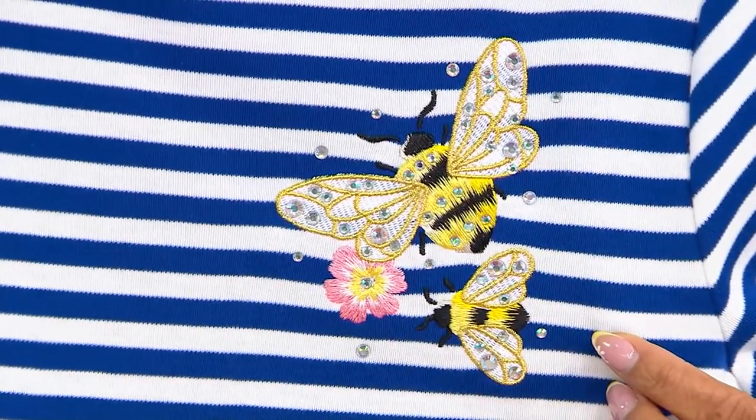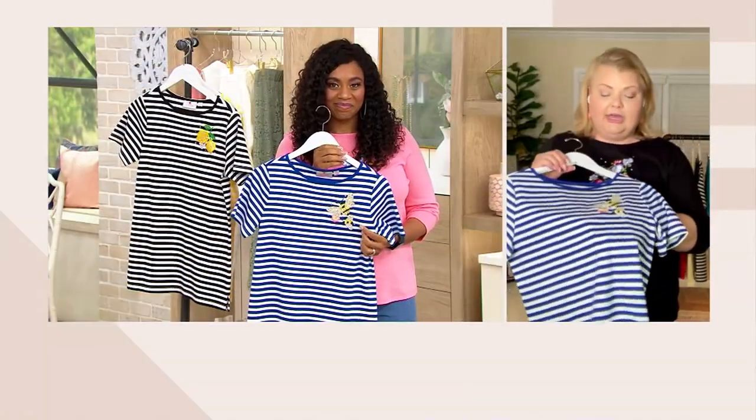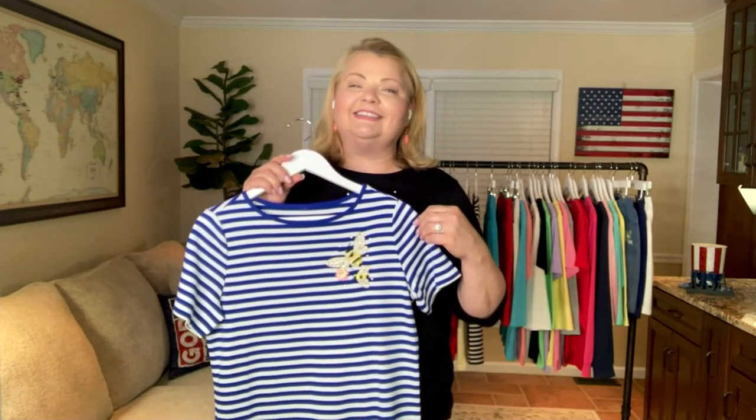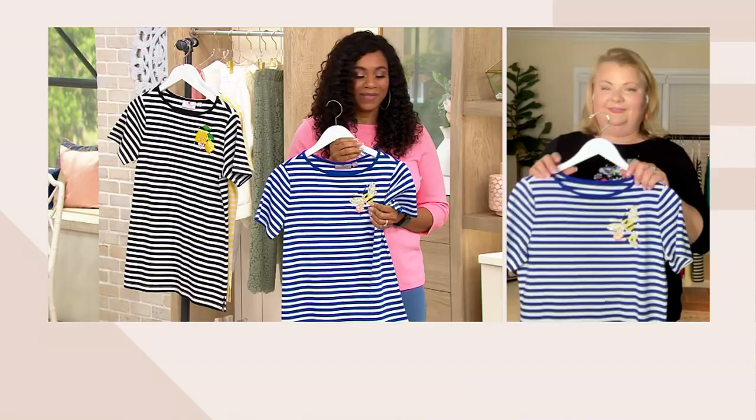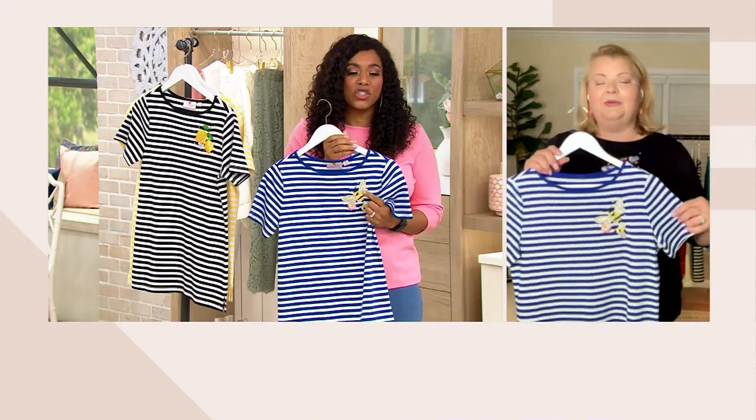And I think that speaks to a lot of us as women, as people, because sometimes we have the doubters. And so you can just say, I'm going to fly anyway — going to fly like a bee. That's not a song, but you know. I love the contrast of colors.